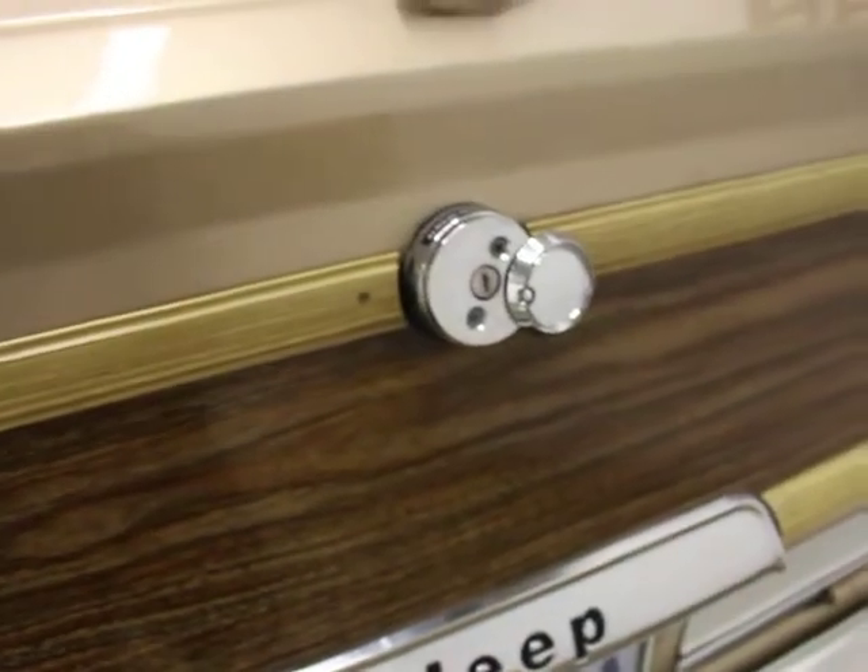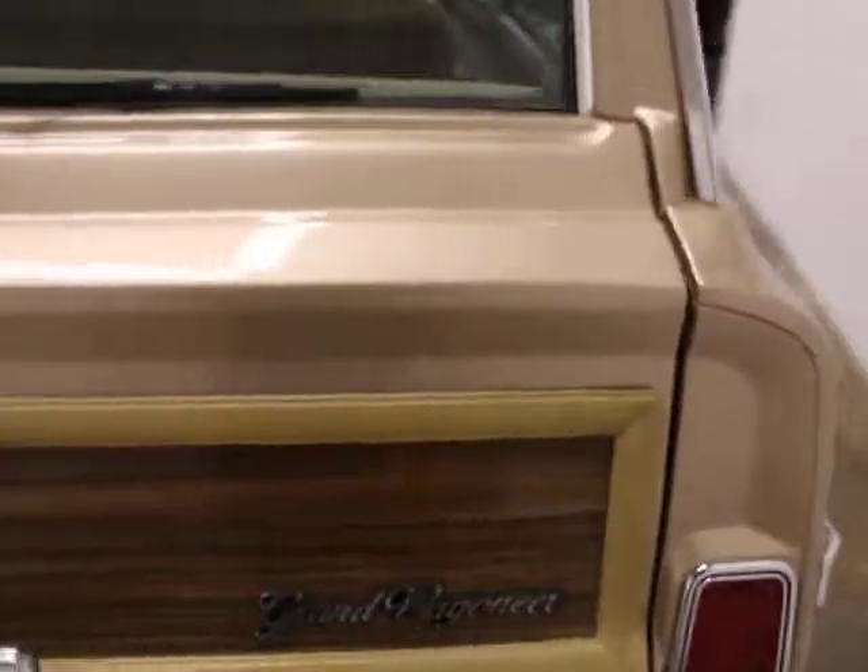Just to show you that the windows work on this — I'll put this in. I mean, that's quick and easy, and that's not common, as you can imagine for a 30-year-old Jeep. There's a little bubbling on some of the seals for the window.